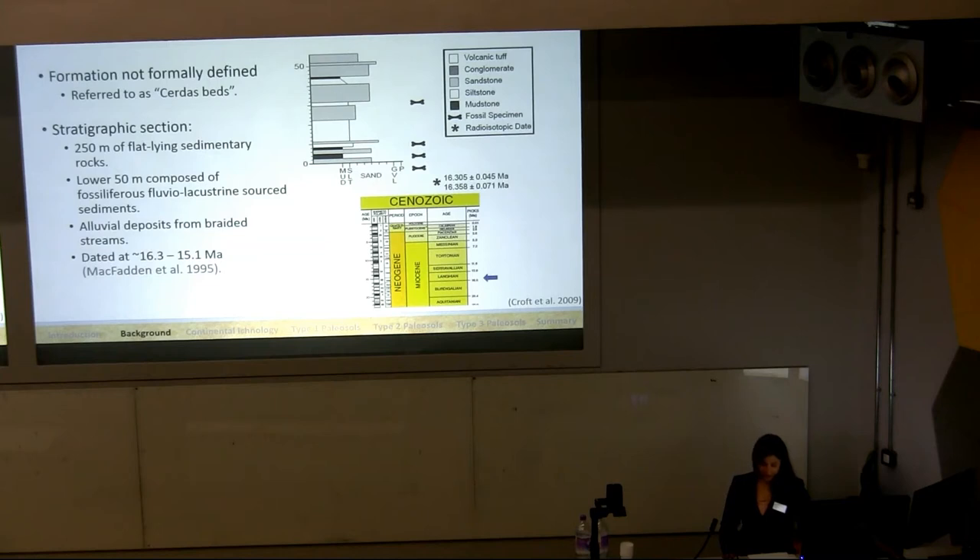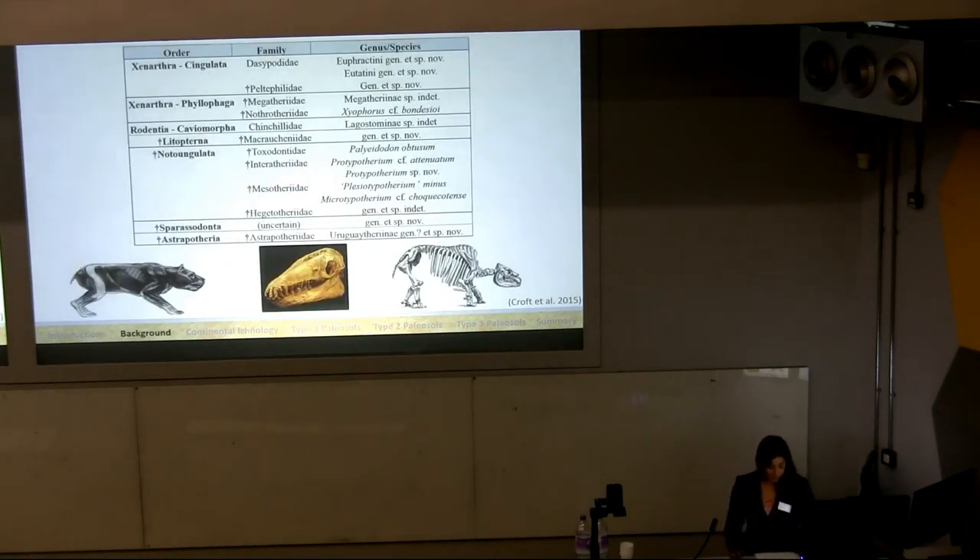This stratigraphic section of Cerdas consists of over 250 meters of flat-lying sediments, and this study focused on the lower 50 meters, which are primarily composed of fossil-bearing fluvial lacustrine-sourced sediments previously interpreted as braided alluvial deposits. The fossiliferous zone of Cerdas spans between about 16 and 15 Ma, and since we are looking at the lowermost portion of these beds, we're right around the 16.3 Ma date. At least 15 species of mammals from 11 families and 7 orders are currently represented at Cerdas, including 4 families each of Xenarthrans and notoungulates, and about 80% of identified specimens are mesotherid notoungulates.